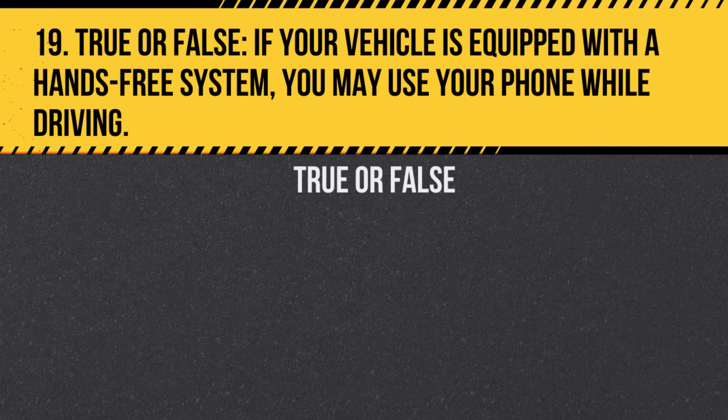Question 19. True or False. If your vehicle is equipped with a hands-free system, you may use your phone while driving. Answer: True. However, you should minimize distractions while driving.